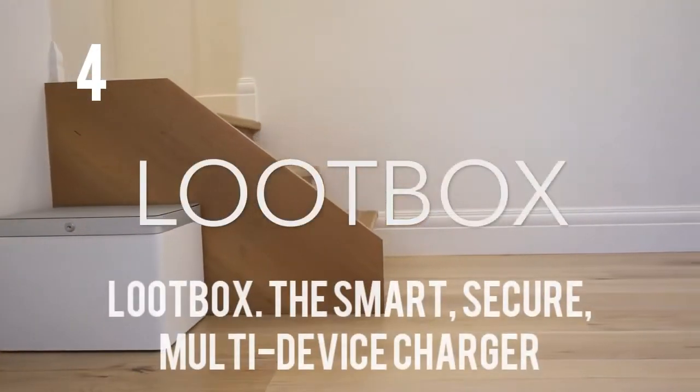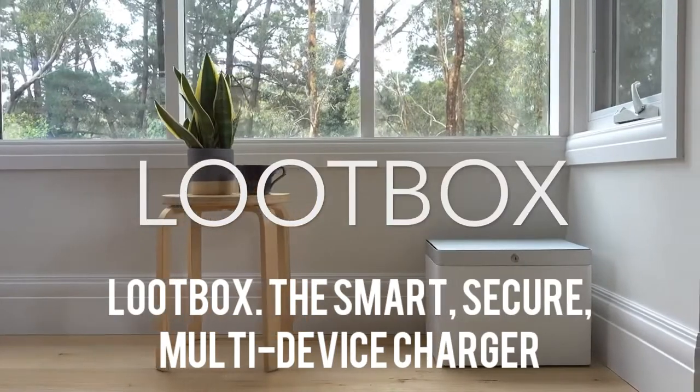Welcome. It's a good-looking box. This is the Loot Box team — this is me, this is Al, and Victor.